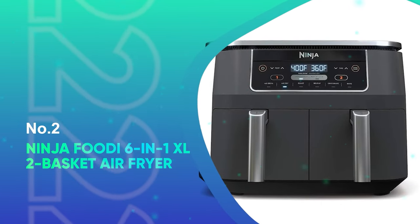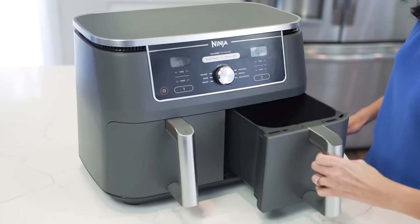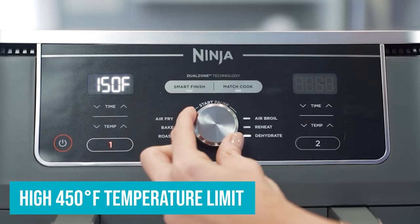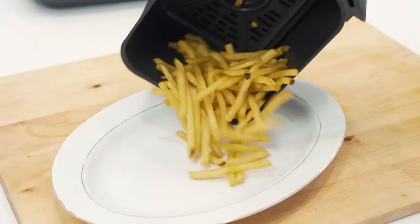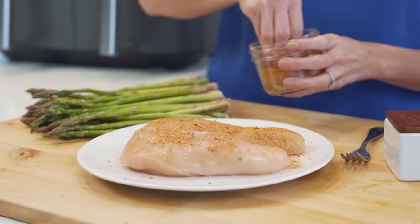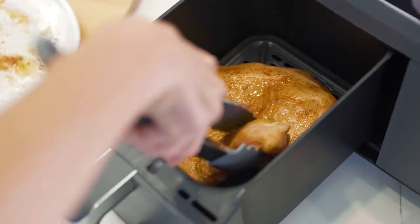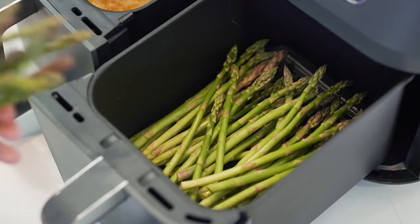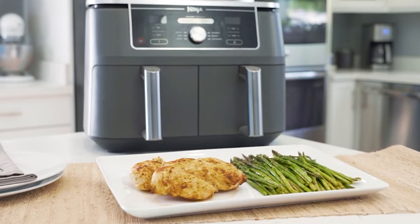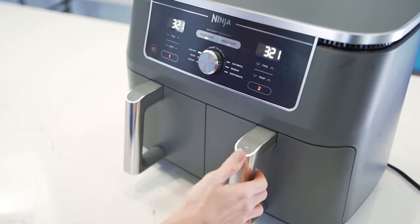Number two, the Ninja Foodi 6-in-1 XL 2-Basket Air Fryer. The Ninja Foodi 6-in-1 XL 2-Basket Air Fryer is the fastest air fryer I've tested. A high 450-degree temperature limit means it made the quickest bacon and frozen chicken in my tests. There are six modes: air broil, air fry, roast, reheat, dehydrate, and bake. The air fry mode is great, especially when you use the removable crisper plates. You can use one drawer to air fry chicken while baking or roasting vegetables in the other drawer to make fast fajitas. You can sync the two drawers so every element of your meal will finish together, choosing between Smart Finish — which allows two different modes simultaneously finishing at the same time — or Match Cook, where the settings in one drawer are automatically applied to drawer two.